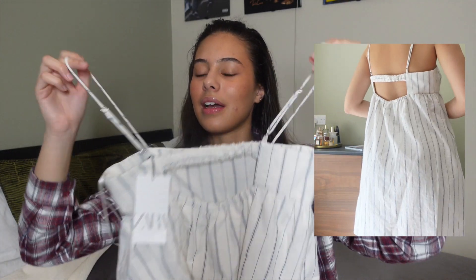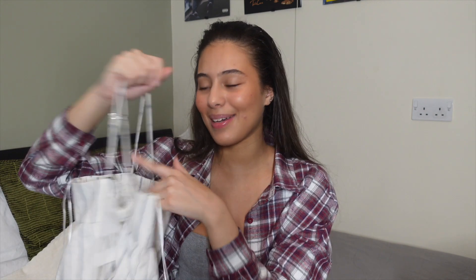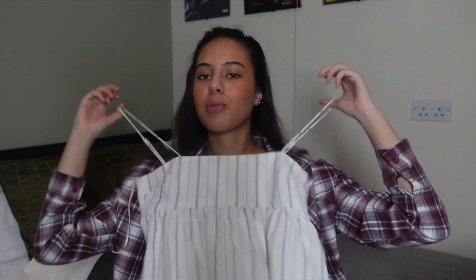The color has a pattern but it's still quite neutral, which I like. It's also got an open back and you can adjust the straps, which is really handy since I'm not very big on top — sometimes dresses don't have adjustable straps and they're just not for girls like me. So yeah, it's really breathable and really cute — love it.